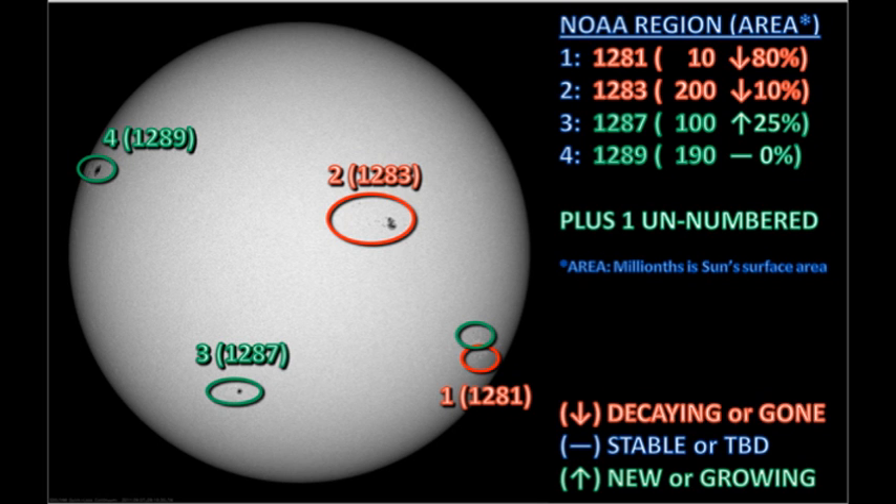NOAA claims that there are six numbered regions on the disk at the moment, but I can't see them. Region 1277 is behind the west limb, even by NOAA's estimates, and region 1288 — the small region in the northeast — has disappeared overnight and is actually listed as zero sunspot area. So I'm not quite sure what's going on there.